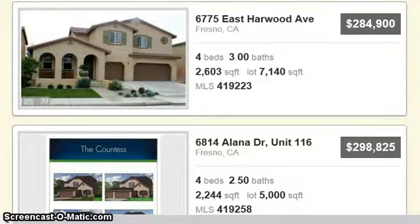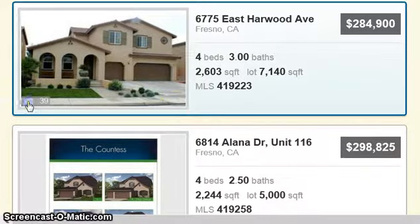So today I have a list together of homes available right now on the market that are 4 bedrooms, minimum 2 baths. The first one is a $284,900 property on East Harwood Avenue — 4 bedrooms, 3 baths, 2,600 square feet on a good sized lot over 7,000 feet. Let's click here.